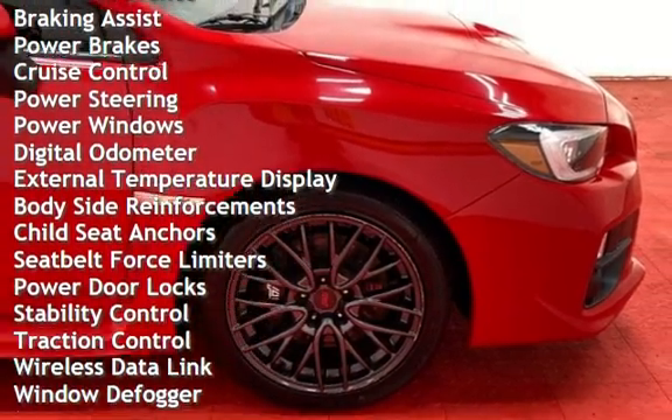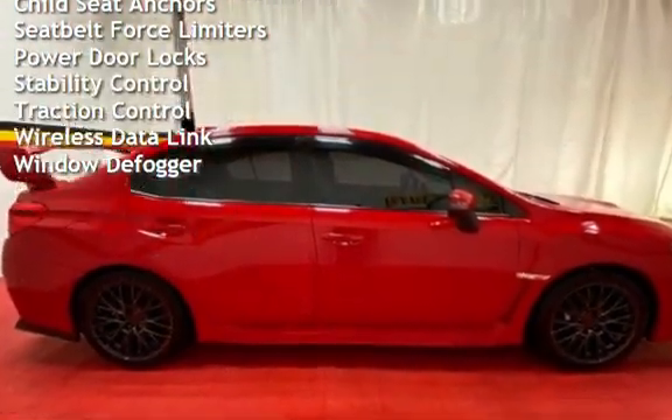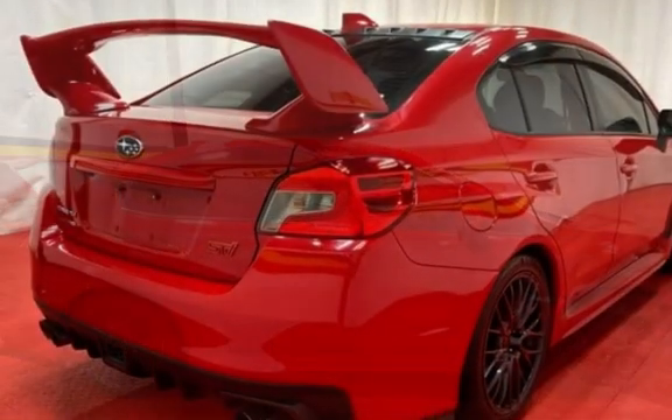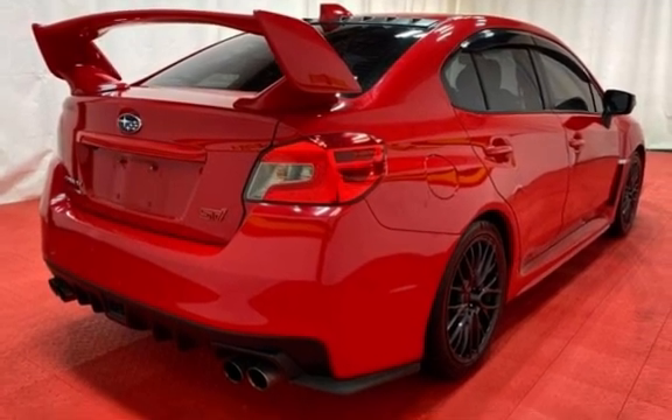Additional features include cruise control, power steering, power windows, digital odometer, external temperature display, body-side reinforcements, child seat anchors, seat belt force limiters, power door locks, stability control, traction control, and wireless data link.